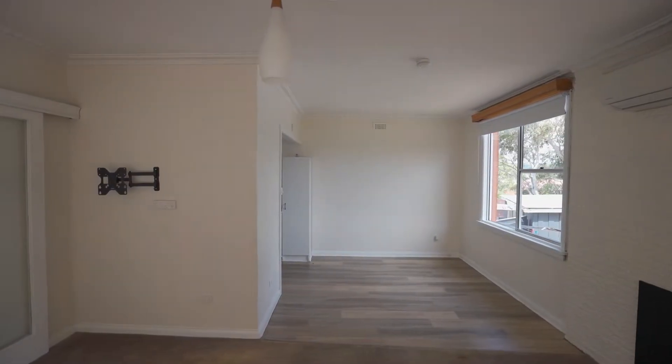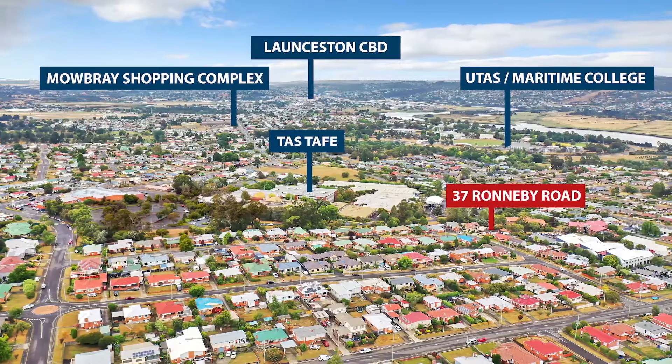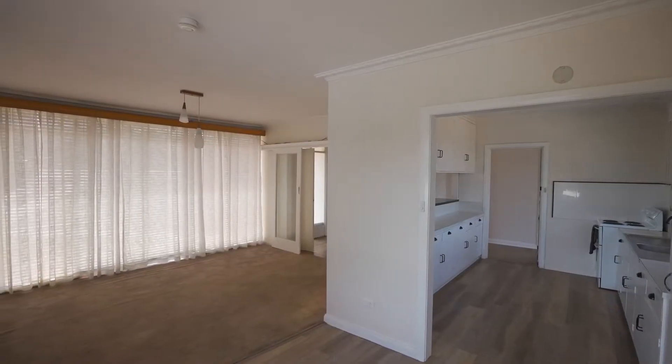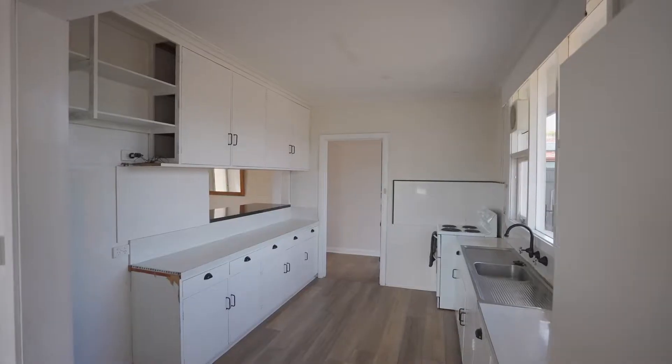TAFE's over the back there, just down a little bit further is the University, Mowbrough Shopping Centre, and up on the main road you've got a butcher shop, supermarket, bakery and all the rest of it up through there.